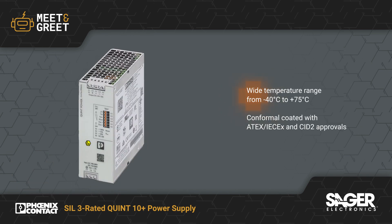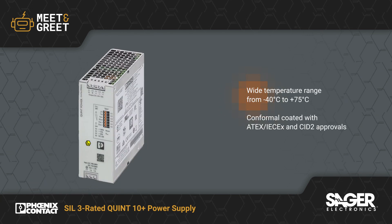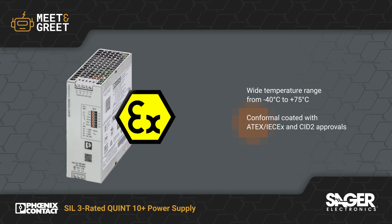The QUINT 10 Plus can operate at temperatures from minus 40 to plus 75 degrees Celsius. It also has a conformal coating that allows for operation in potentially explosive areas.